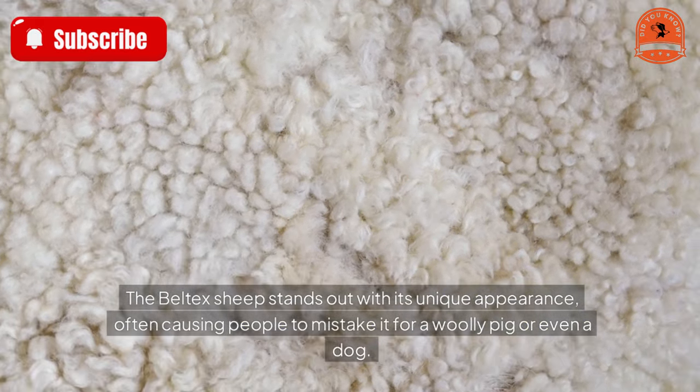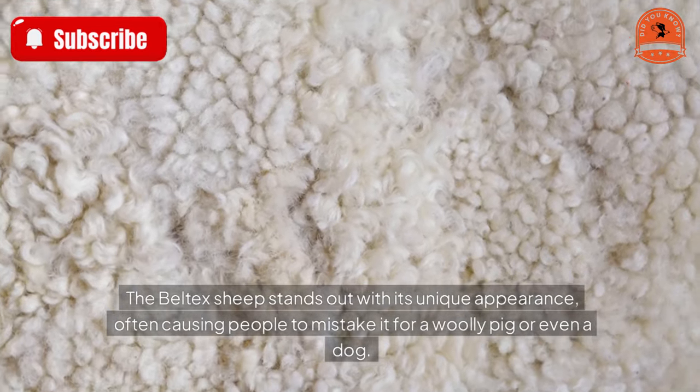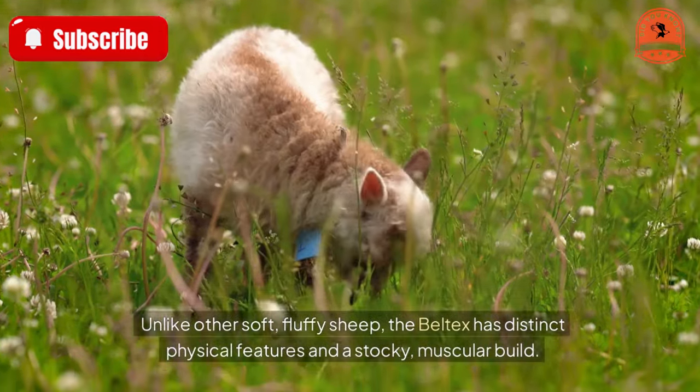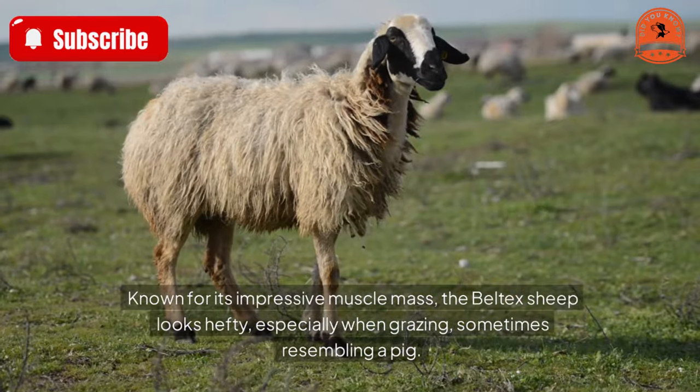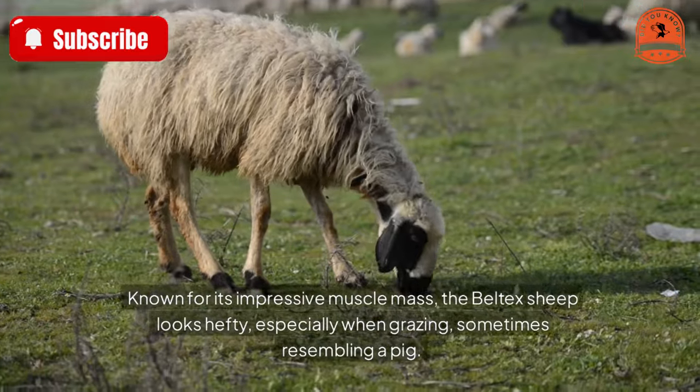Unlike other soft, fluffy sheep, the Beltex has distinct physical features and a stocky, muscular build. Known for its impressive muscle mass, the Beltex sheep looks hefty, especially when grazing, sometimes resembling a pig.